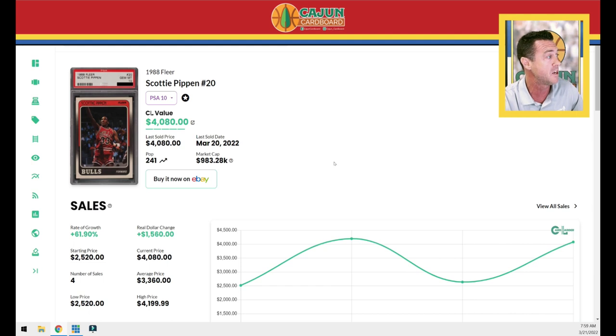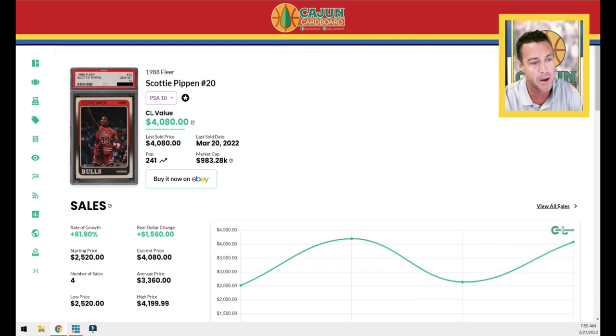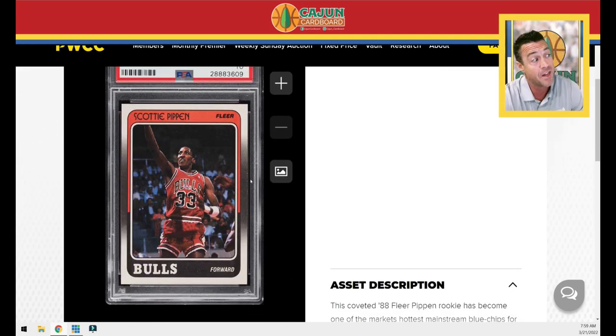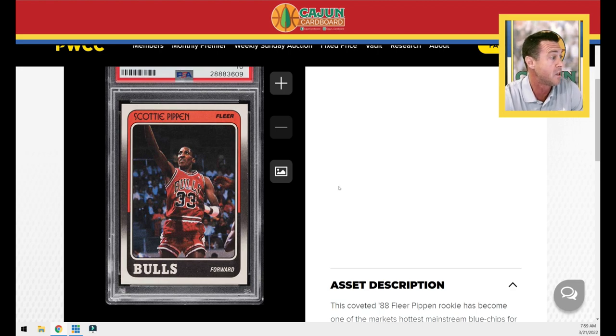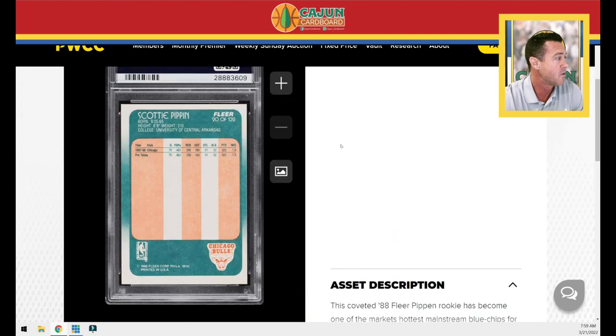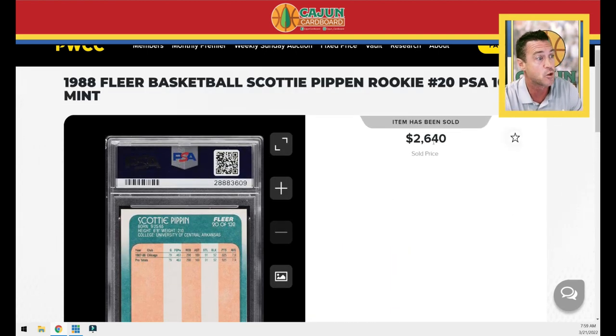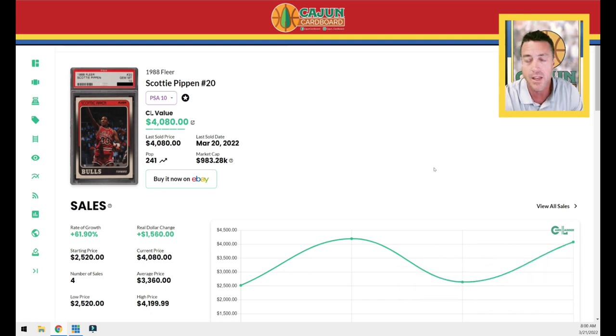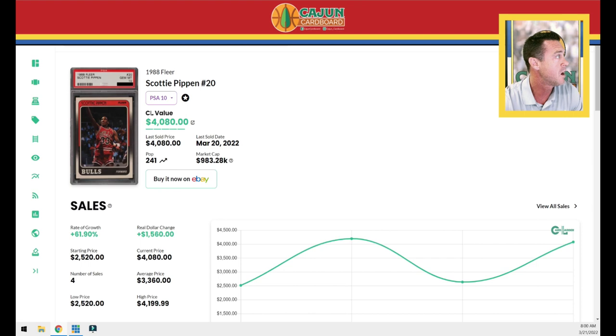Here's a jump — the Pippen rookie card, pop 241, jumped to $4,080. The last sale was $2,640. Looking at Card Ladder, it went for $4,200 just three weeks ago, so it's about on the number. It looks like somebody stole one here — this low one might be a bad copy. Looking at the low sale, it's got some edge wear on the right; maybe that's why it sold low. The centering looks really good, but the back is way off center — that might explain the $2,640 on PWCC. This shows you that not all PSA 10 cards are graded equal — it's the card, not just the grade.